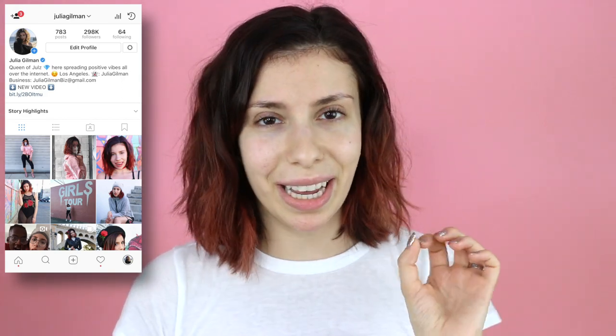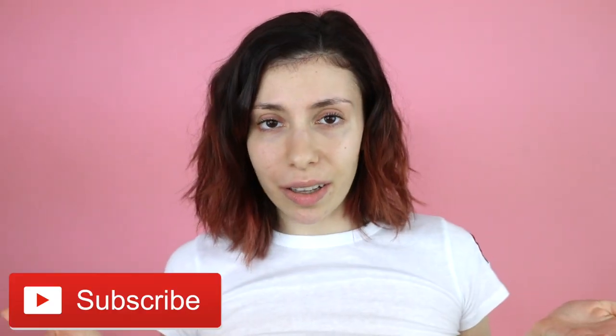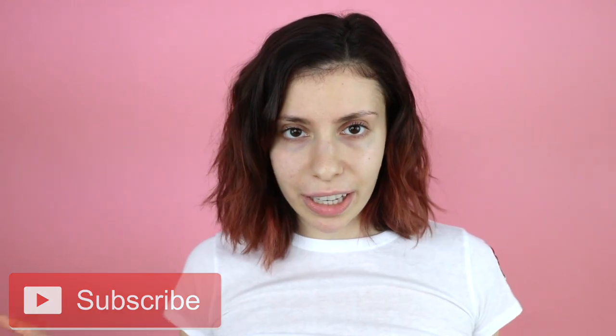If you're not already following me on Instagram, you definitely should because I've been replying to a bunch of you in the DMs. You might just want to add me at Julia Gilman. If you're new to my channel, make sure you subscribe, turn on the post notifications, and join the Gil fam — become a jewel.